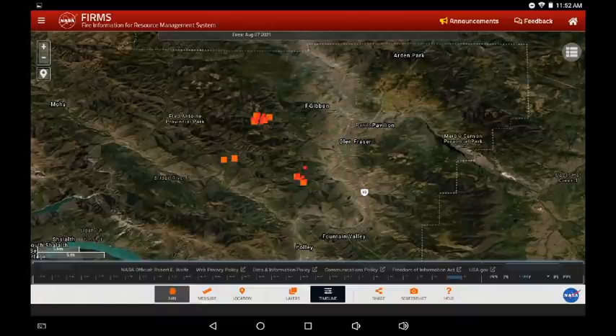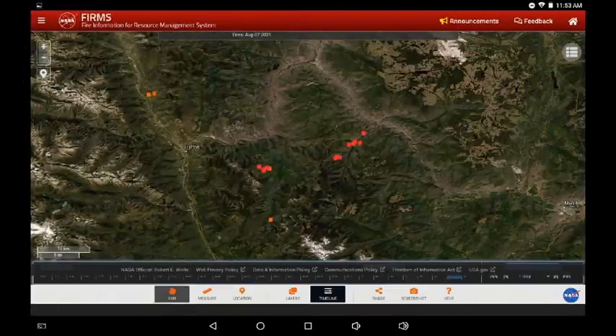This is the Pavilion fire north of Fountain Valley. We see three main clusters — they've been moving west of the Fraser River up the mountainsides. They are in dense forested blocks in rugged terrain and they keep popping up, so this fire is still active and moving.